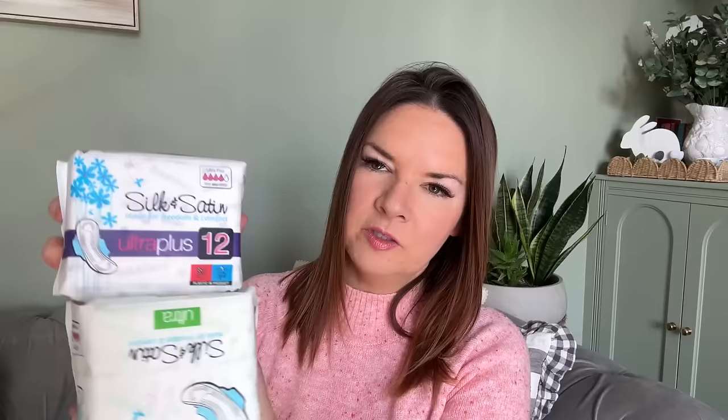I also got some sanitary towels - probably the best value ones I've seen. They're 59p each but you buy two for a pound. There's 12 in one pack and 14 in the other - ultra plus. So 50p each, probably the best value sanitary products I can find.